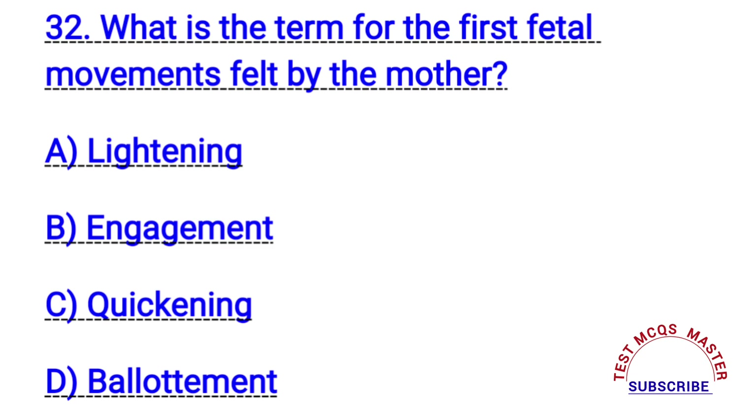Question number thirty-two. What is the term for the first fetal movement felt by the mother? The right answer is C. Quickening.